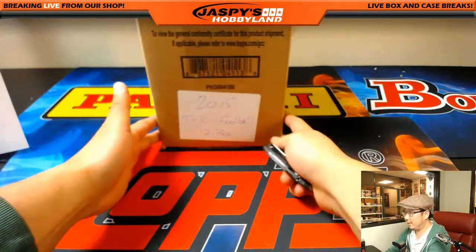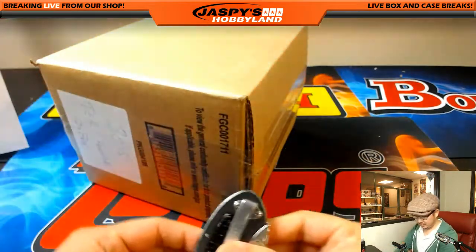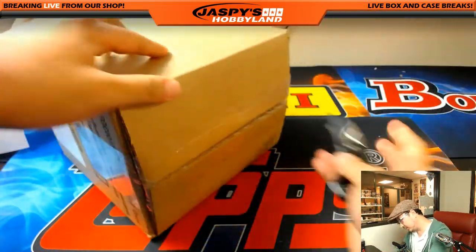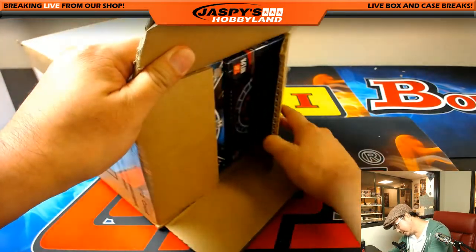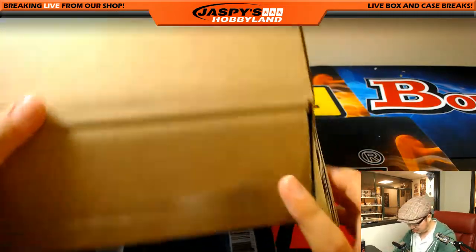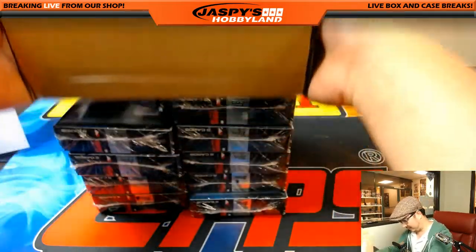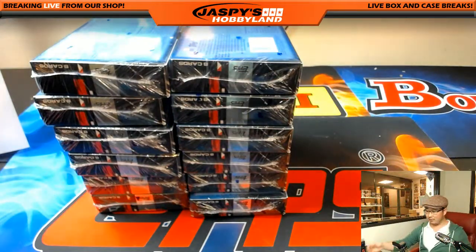All right, here it is. I hope that that's right. Oh God, it says football. Okay, that really looks a lot like the baseball box. Got nervous there for a second.